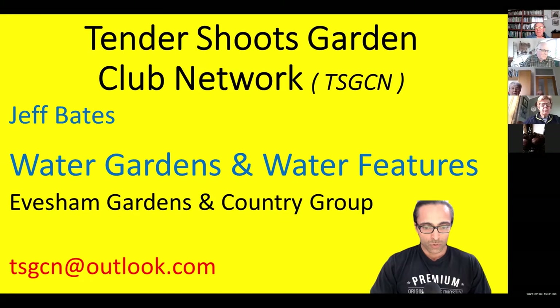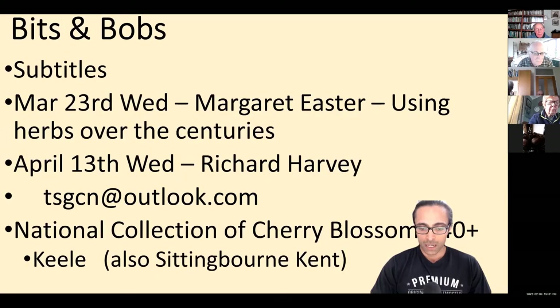Welcome everybody. We're all here today for a talk from Jeff Bates on water gardens and water features, and today's talk has been arranged by Evesham Gardens and Country Group, so thank you very much to them. Just a quick note: subtitles are switched on. At the bottom of the screen you should see an icon that says 'live transcript,' so you can click on that and get subtitles appearing on the screen.